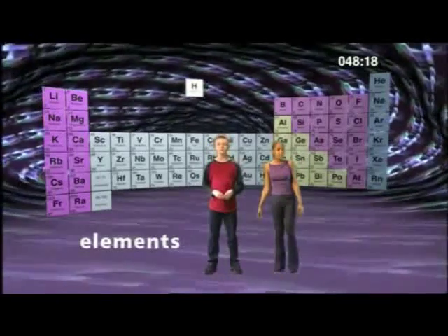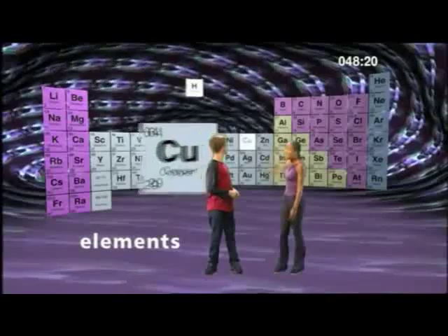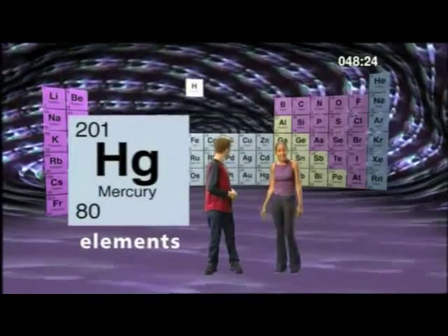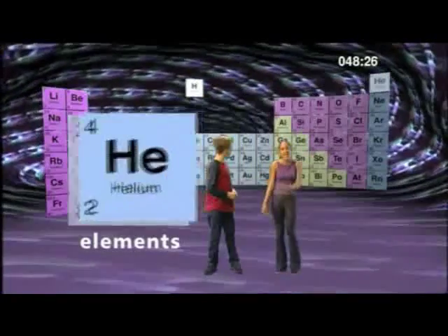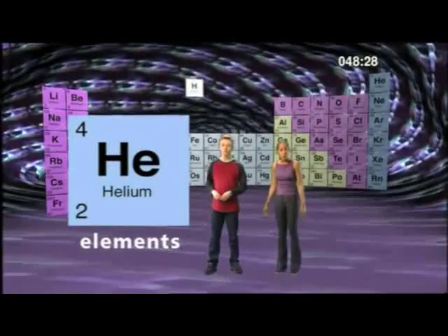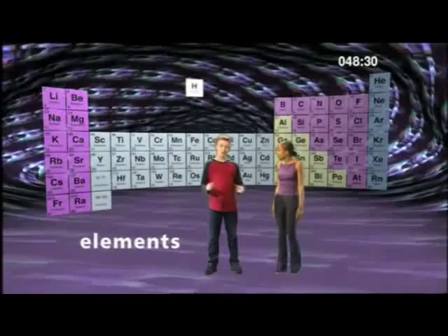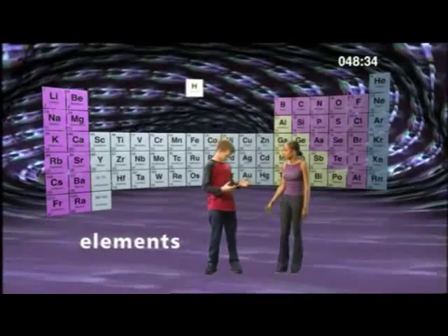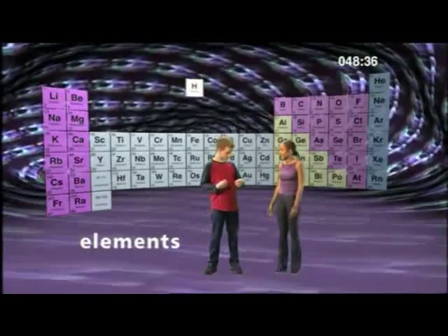Some elements are solids, like copper. Some are liquids, like mercury. And some are gases, like helium. Everything in the world is made up of at least one of these elements - these one hundred elements make up everything: you, me, our clothes, my watch. Absolutely everything is composed of one or more of these elements.